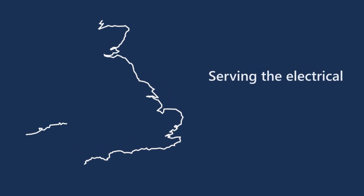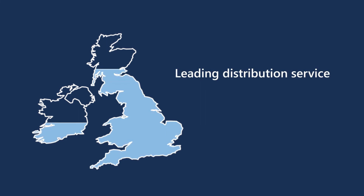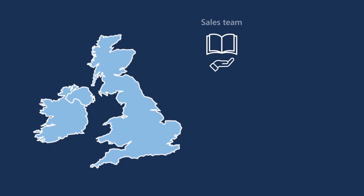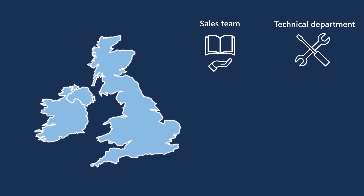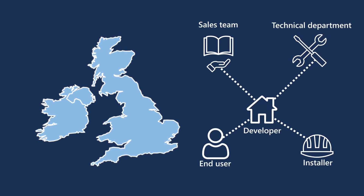At Europa, we've been serving our customers in the electrical community since 1974. Our leading service and distribution network within the UK means you're supported wherever you are. Our knowledgeable sales team and specialist technical department are available to give advice and recommendations to developer, installer and end-user alike.